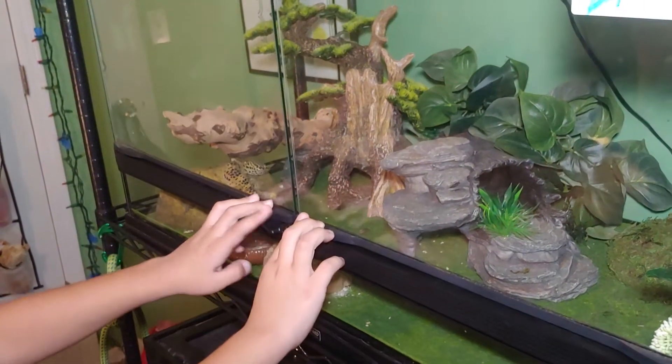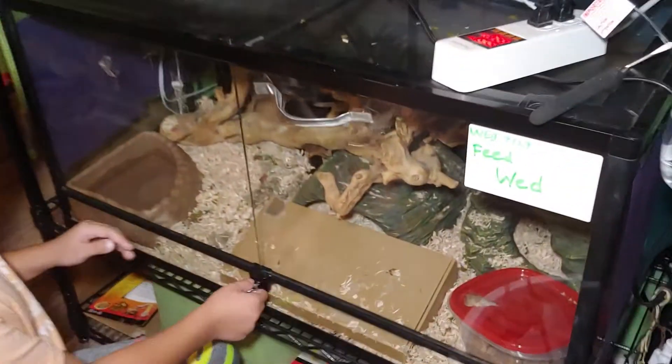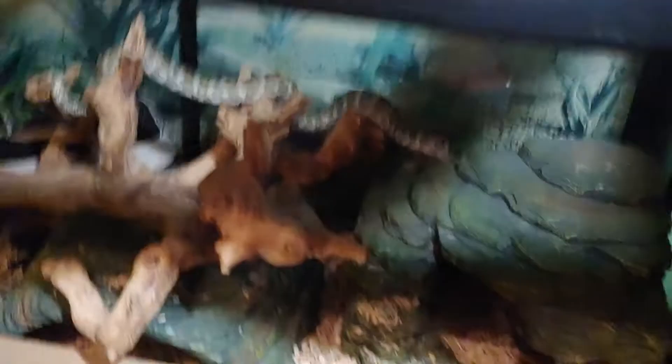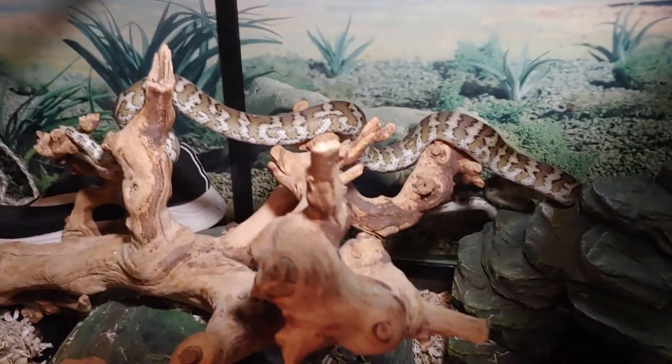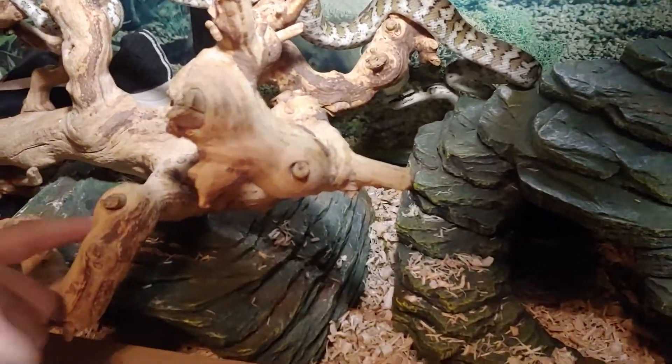This is our little rack — it has two 40-gallon tanks. Down here is our snake Peanut. He's a carpet python. He's really pretty, though his head is a little hard to see.